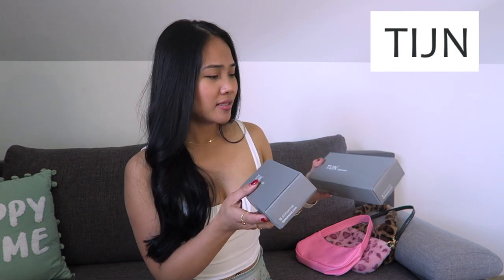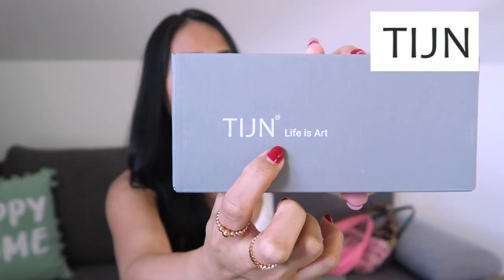TIGN sent me two pairs of glasses — one prescription and one without prescription. I was thinking I should get sunglasses but I just got the clear lens, so maybe later I'll change it to prescription glasses. Let's start with the boxes.